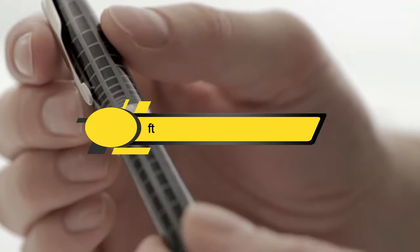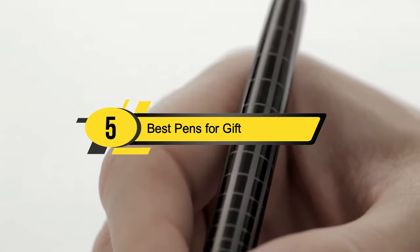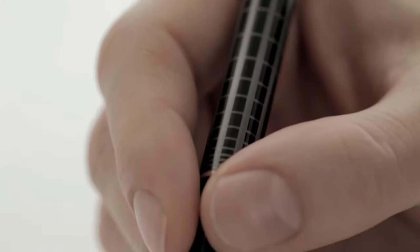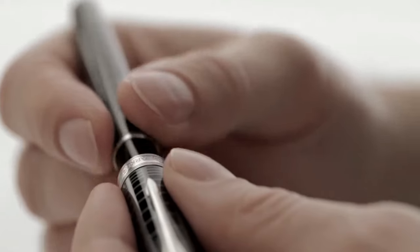Hi everyone, today we're going to take a look at the five best pens for gifts on the market for this year. First we're going to show you our five best picks, then we'll talk about what you should look for before buying the best gift pens. You can find timestamps and links to all the products we mention in this video down in the description below.